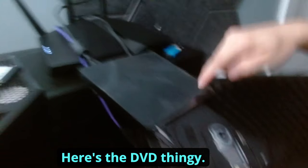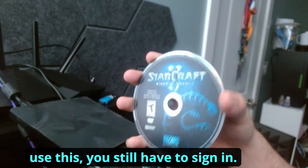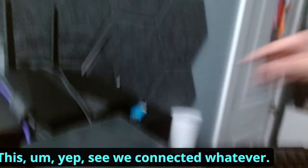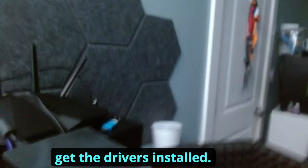Alright, here's the setup. You can see the DVD drive right there, and I actually had a copy of StarCraft in there too. Did you know that even though you have the disc, you still have to sign in online to download the drivers? So the disc is essentially a paperweight. Anyway, let's go ahead and get the drivers installed.